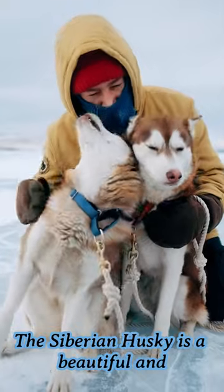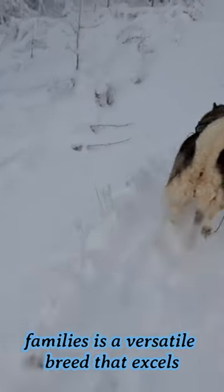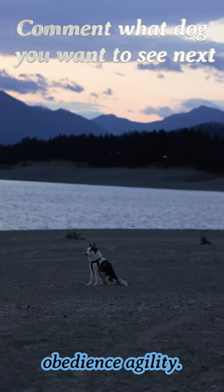The Siberian Husky is a beautiful and friendly companion, perfect for cold weather and active families. It is a versatile breed that excels in various activities such as dog sledding, skijoring, weight pulling, and even obedience and agility.